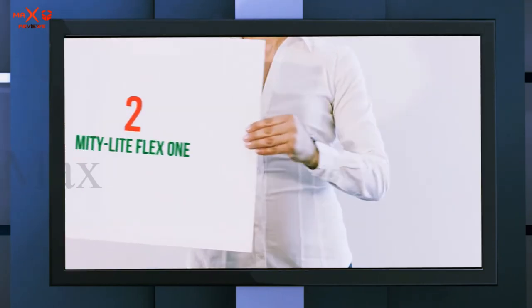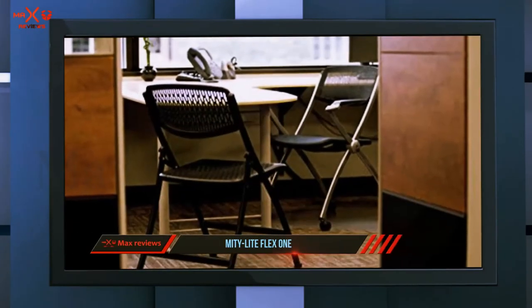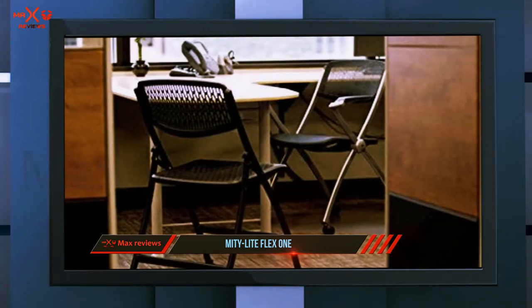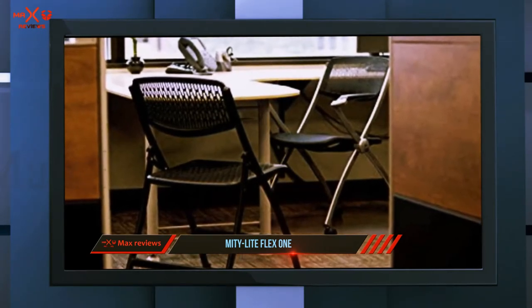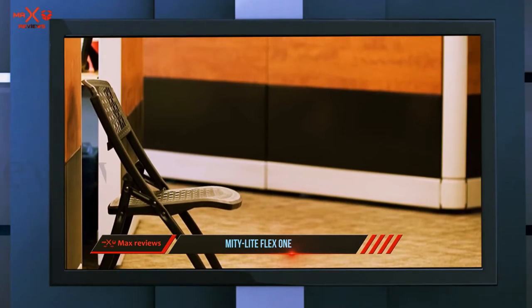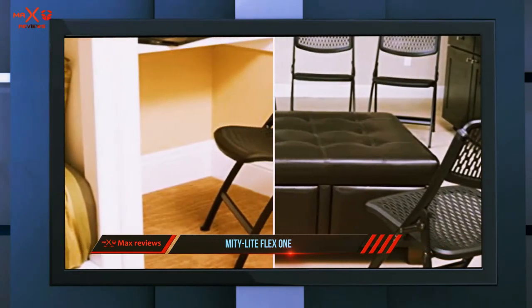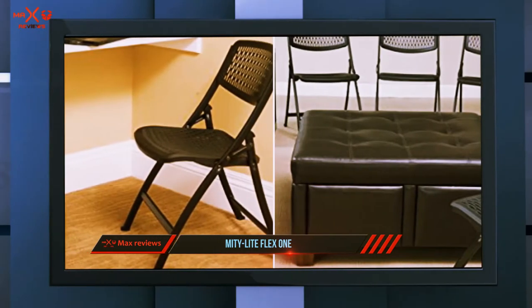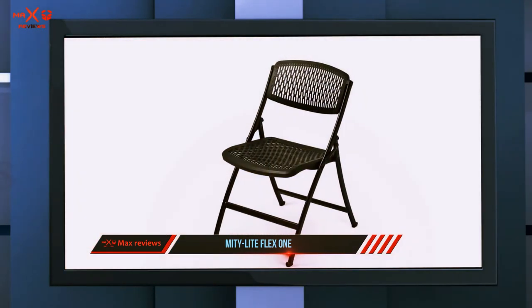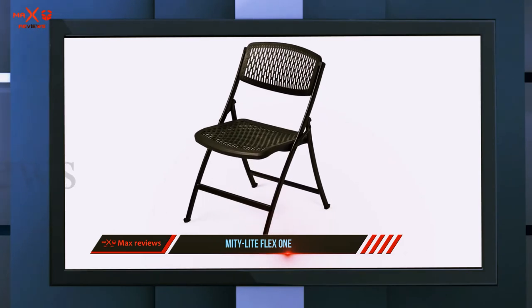Coming in at number two is the Mighty Light Flex One. The Mighty Light Flex One is a chair for all reasons — it can be your permanent chair in the home or your go-to seating for dinner party overflow. Constructed from 18-gauge steel and flexible polypropylene, this chair is flexible enough to conform slightly to your frame when you sit down. The plastic mesh provides breathability, which is perfect for hot days, and it's rated for more than 1,000 pounds.